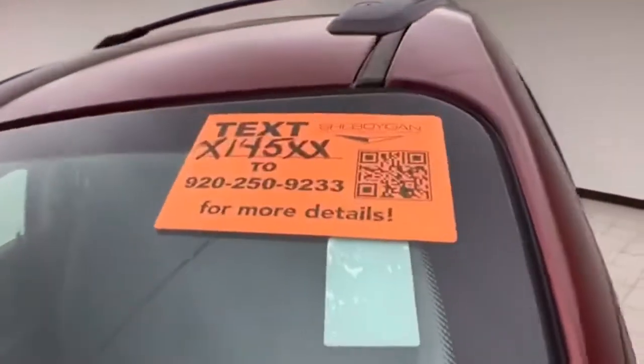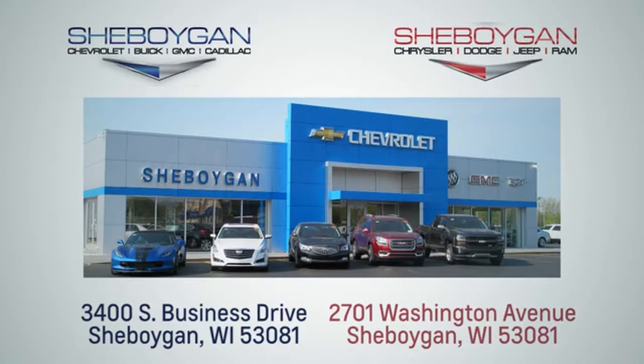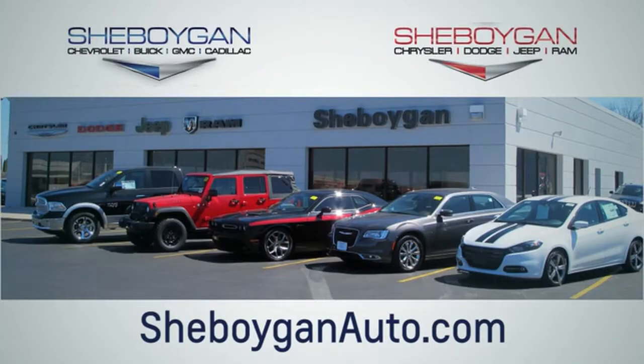For more information on this Traverse, please go to SheboyganAuto.com. Choose Sheboygan Auto — conveniently located at 3400 South Business Drive or at 2701 Washington Avenue in Sheboygan, Wisconsin. SheboyganAutos.com.